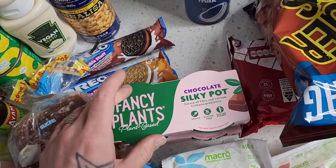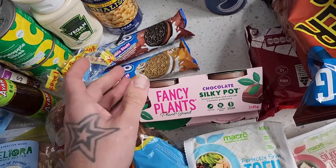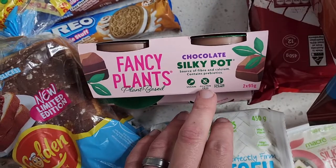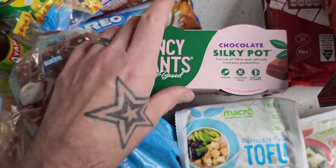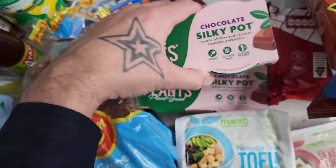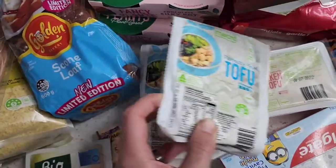The Fancy Plants Chocolate Silky Pots — two packets of these. They go on about half price quite often and are definitely worth it at half price. Normally they're $5 for two, which isn't bad. They're vegan friendly, gluten free, and contain prebiotics, fiber, and calcium. When they're half price, definitely worth grabbing a few.